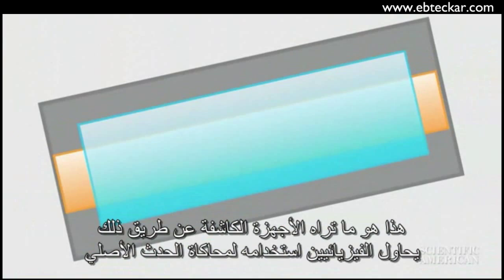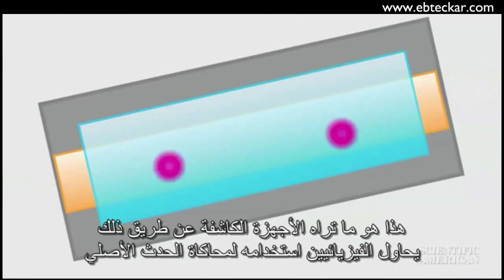These are what the detectors actually see. From them, physicists try to reconstruct the original event.